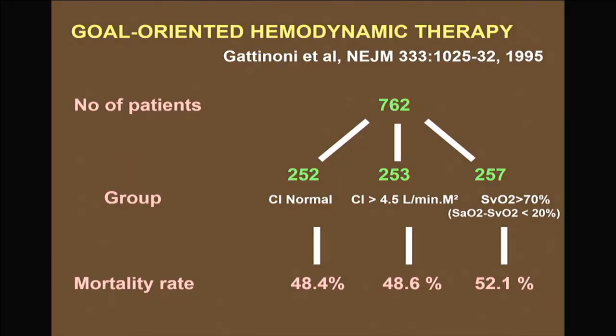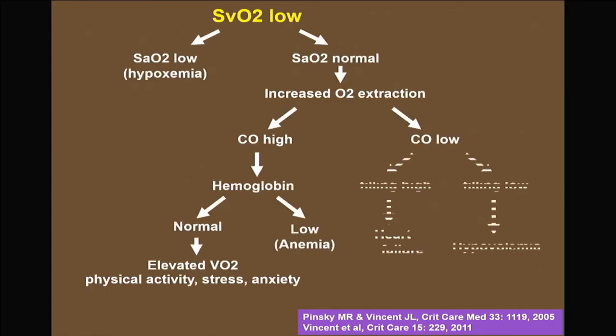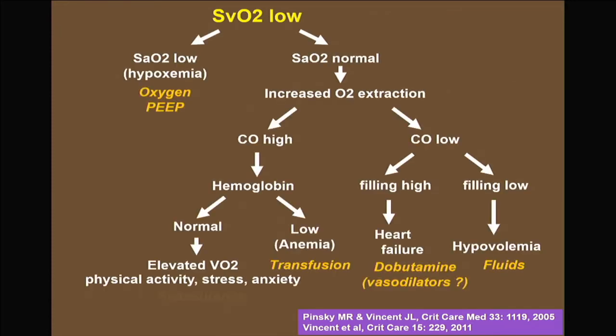ScvO2 is important alongside central venous pressure, blood pressure, heart rate, and lactate. However, Gattinoni and others showed that simply targeting ScvO2 or SvO2 at 70% in all patients does not improve outcomes. We always come back to the same conclusion: we need to individualize our therapies.